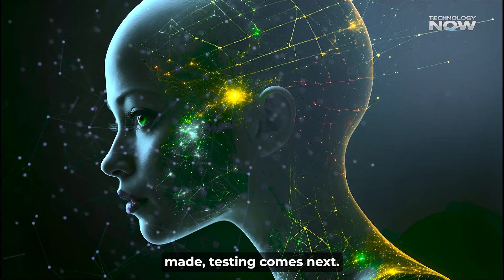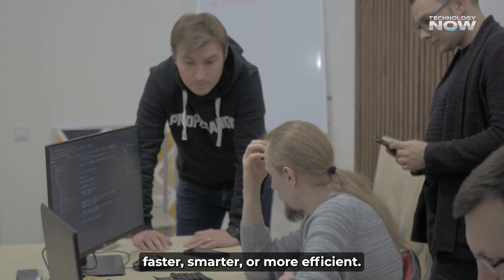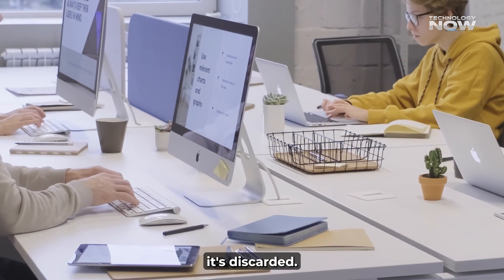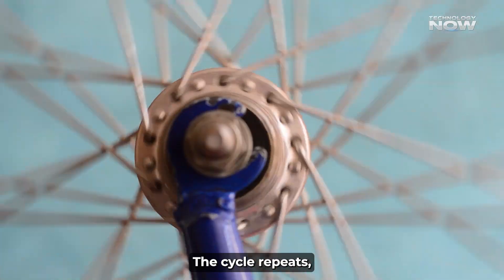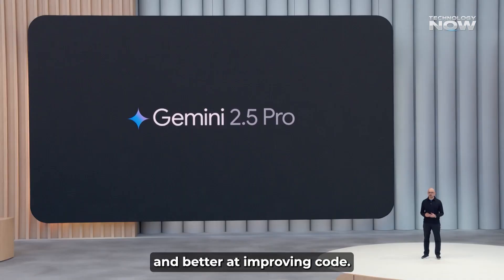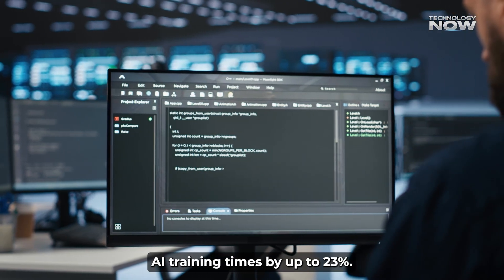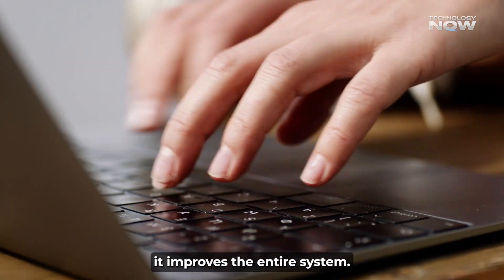After changes are made, testing comes next. Each modification is carefully tested to see if it makes the code faster, smarter, or more efficient. Only improvements that show real progress are kept — if a change doesn't work, it's discarded. The cycle repeats, and with every loop the system gets smarter. AlphaEvolve has already boosted Google's infrastructure, increasing data center efficiency by 0.7% and improving AI training times by up to 23%.